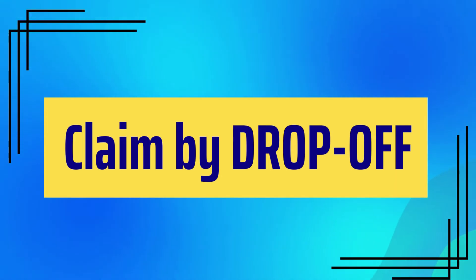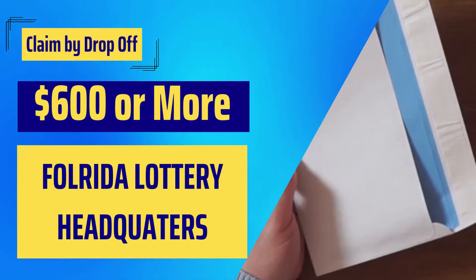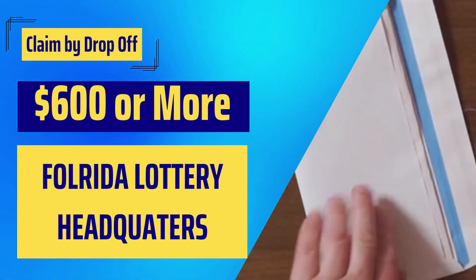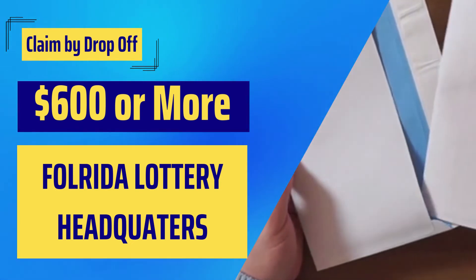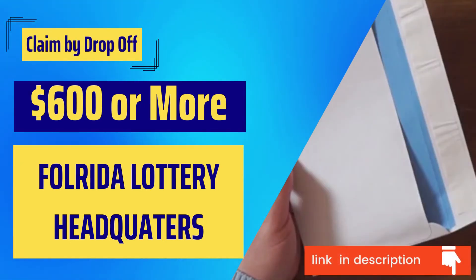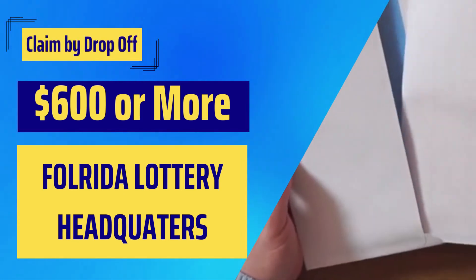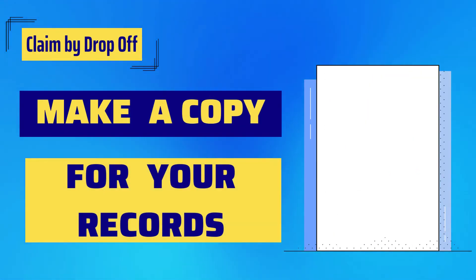Now let us see the third option: claim by drop-off. You can choose this option only if your prize amount is $600 or more. Place your winning ticket, winner claim form, and required documents in an envelope and drop it off at any Florida lottery headquarters or any district office. All mailing addresses and winner claim forms are available at lotterycorner.com, mentioned in the description, or at the Florida official website. Note that processing may take between 10 to 14 days. Make sure you keep a copy of all documents for your personal records.